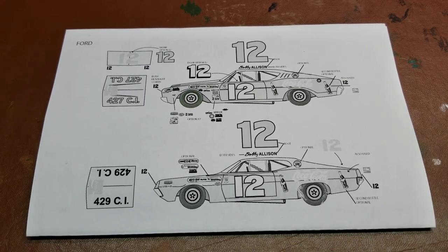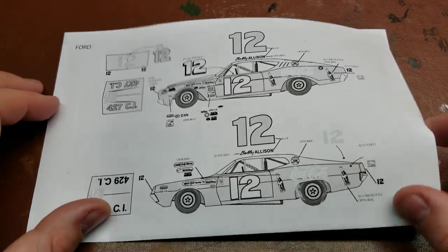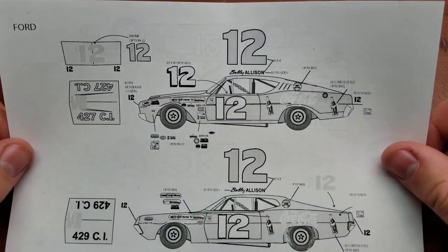Hello YouTube. Today on Details and Dioramas, I have the Power Slide Bobby Allison number 12 Coca-Cola decal set. This is going to be for multiple years that spans from roughly about 1969 through about 1963.